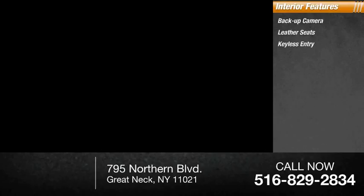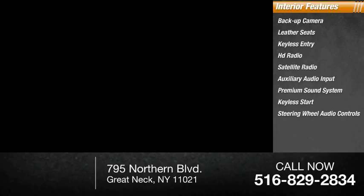Inside you'll find backup camera, leather seats, keyless entry, HD radio, satellite radio, auxiliary audio input, premium sound system, keyless start, steering wheel audio controls, and MP3 player.